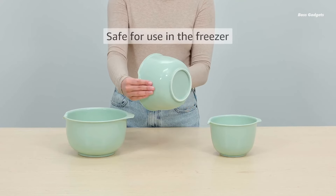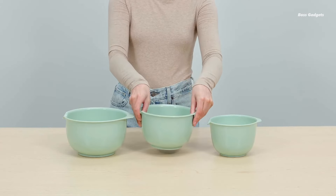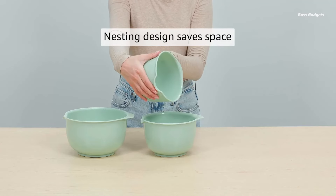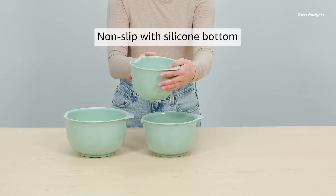All are dishwasher-safe and freezer-friendly for ultimate convenience. But here's where GLAAD's design shines — each bowl has an embedded pour spout and a handy lip. Whether you're a seasoned chef or a kitchen newbie, you'll find mixing, stirring, and pouring batters or sauces effortless.